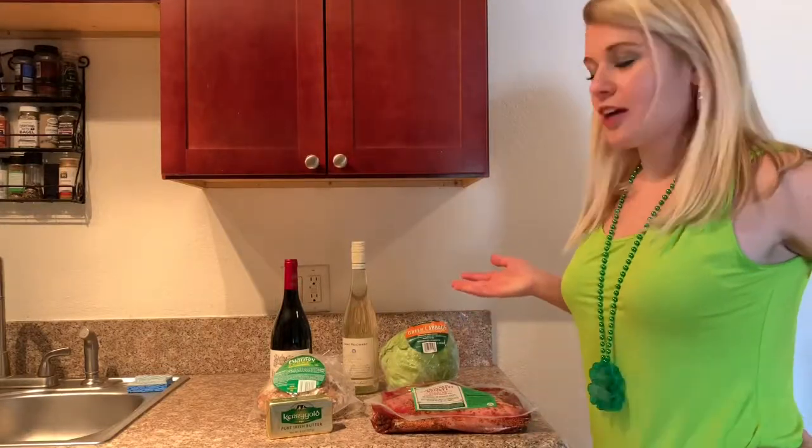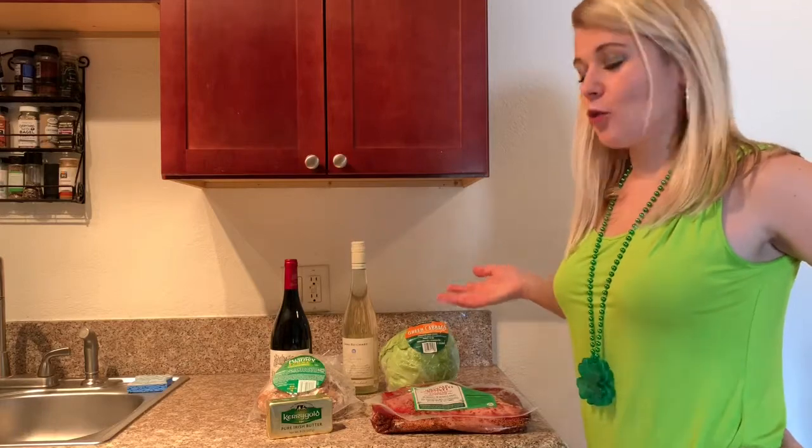Hey guys, happy St. Patrick's Day! I just got all my fixings at Trader Joe's for the big day.